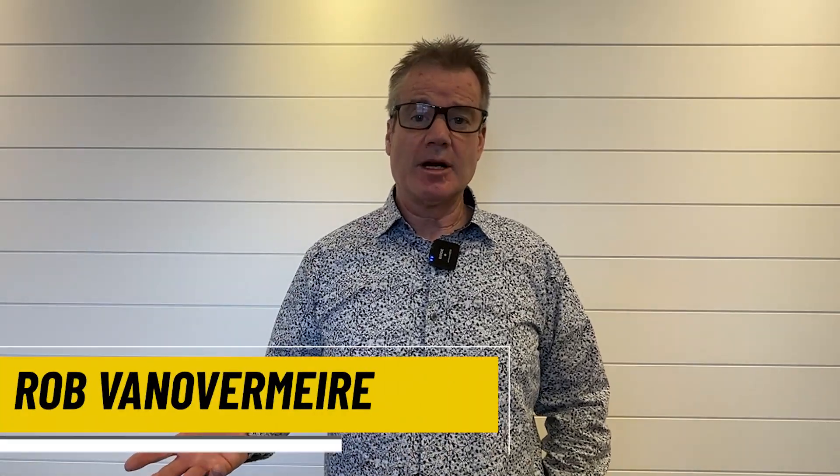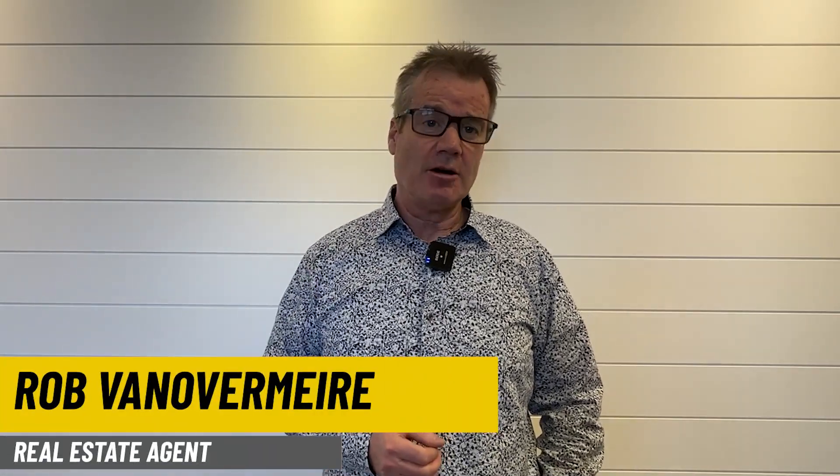My name is Rob Van Overmayer and I have been selling real estate in Calgary, Alberta since 1999. I've sold real estate in every quadrant and every neighborhood in this city, so I'm a great resource to help you understand why you want to buy here and what you want to buy here.